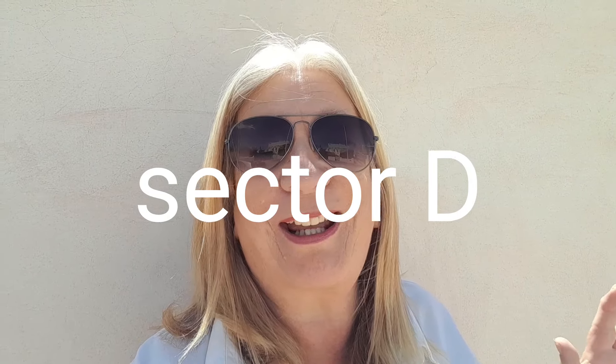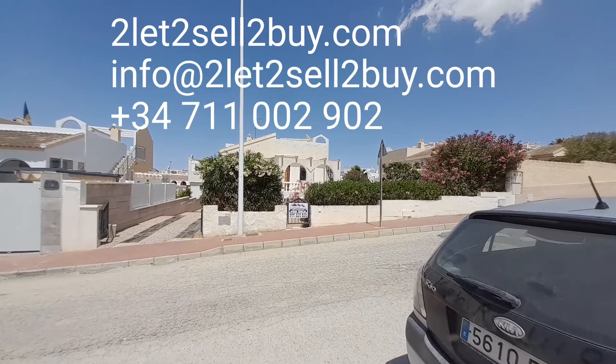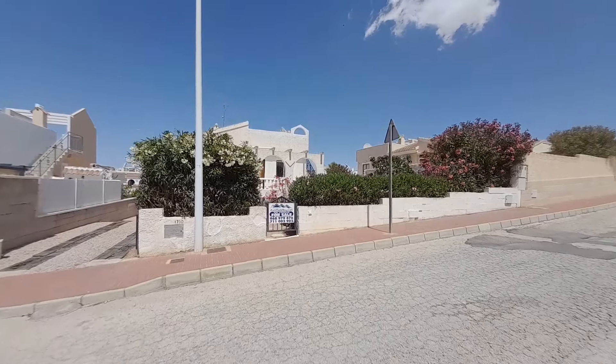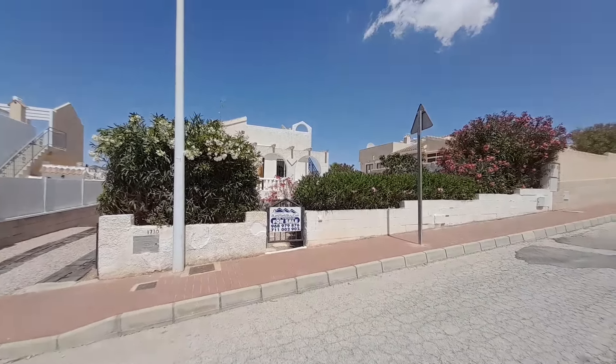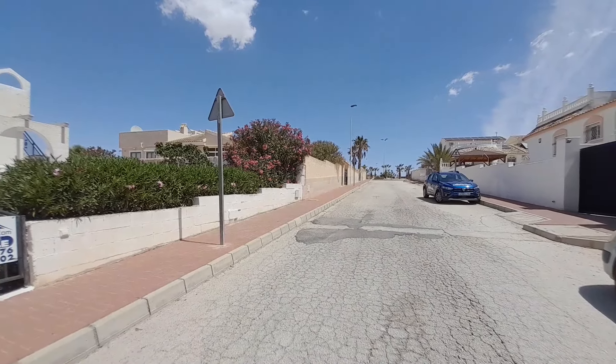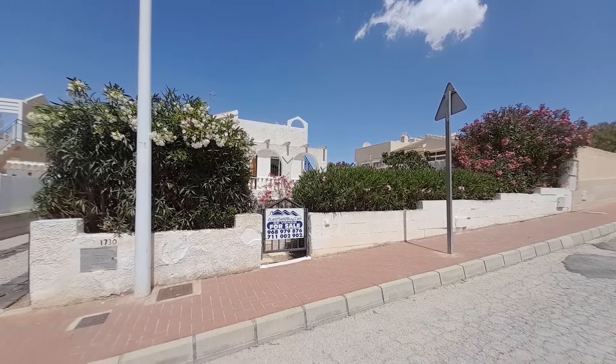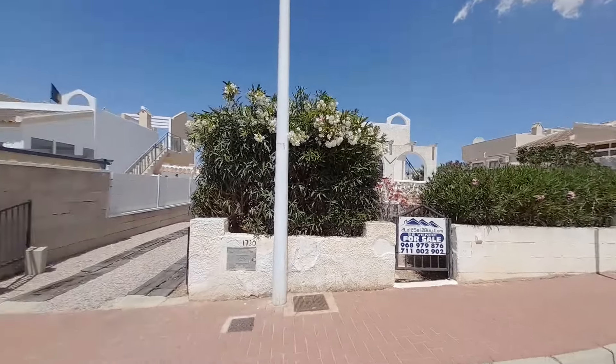Hi guys, I have this fabulous Rosa style village to show you. We are on sector B and this is a blank canvas, so you put your own stamp on it. It's absolutely lovely and pristine. This property is the actual original build — there are no extensions or anything in this house. It's just perfect for anyone who wants a holiday home or a permanent home. These are for sale with tolettosell.tobuy.com.